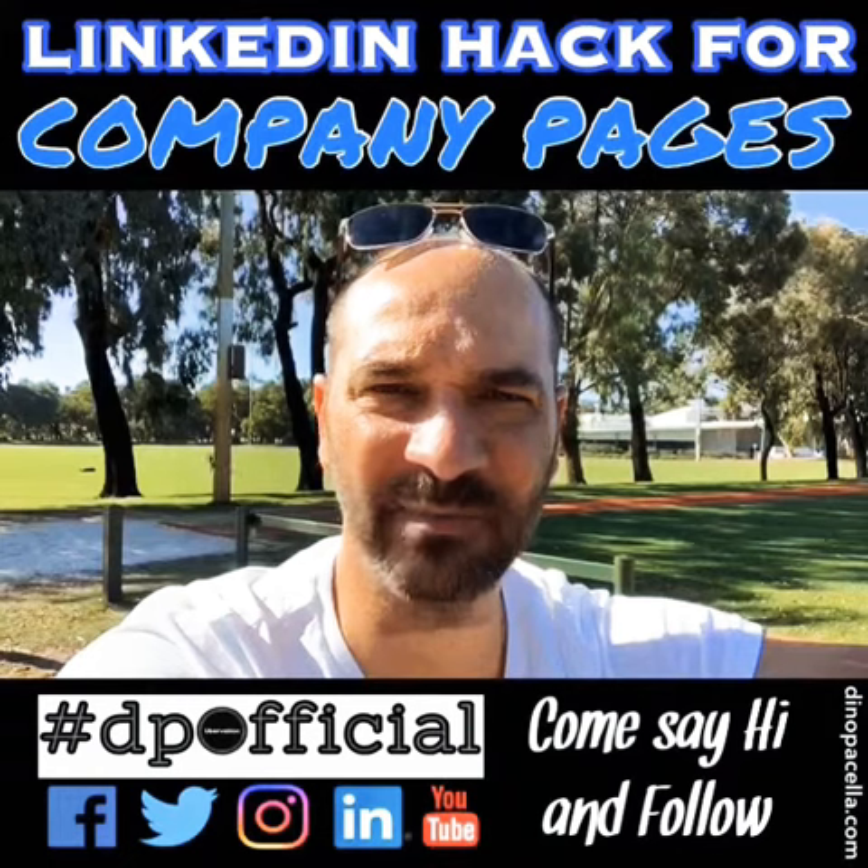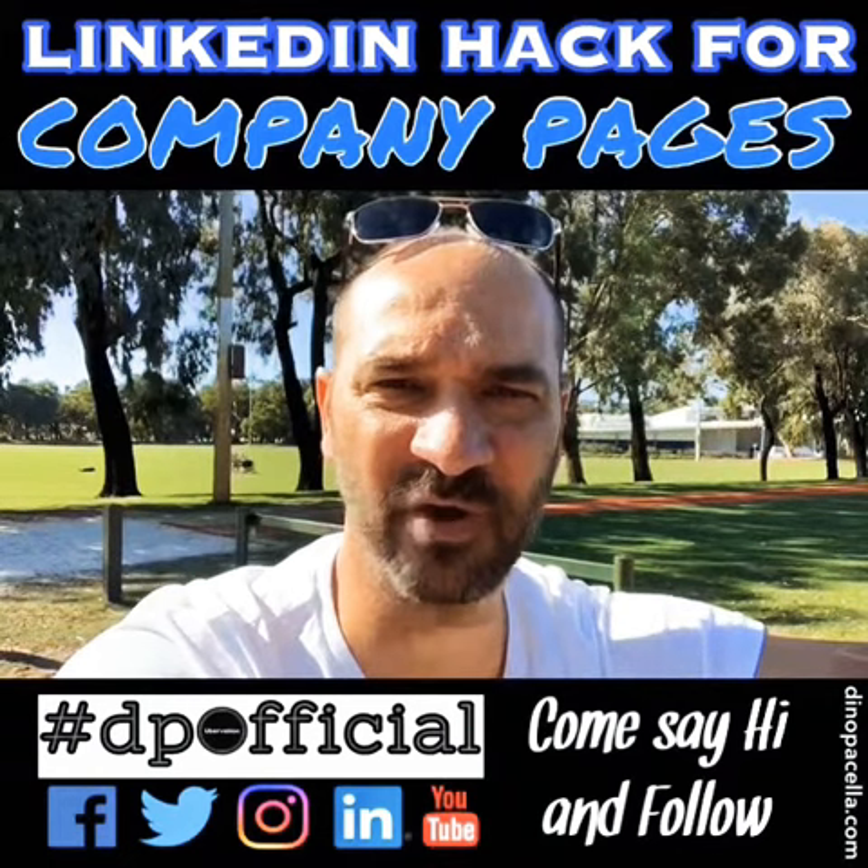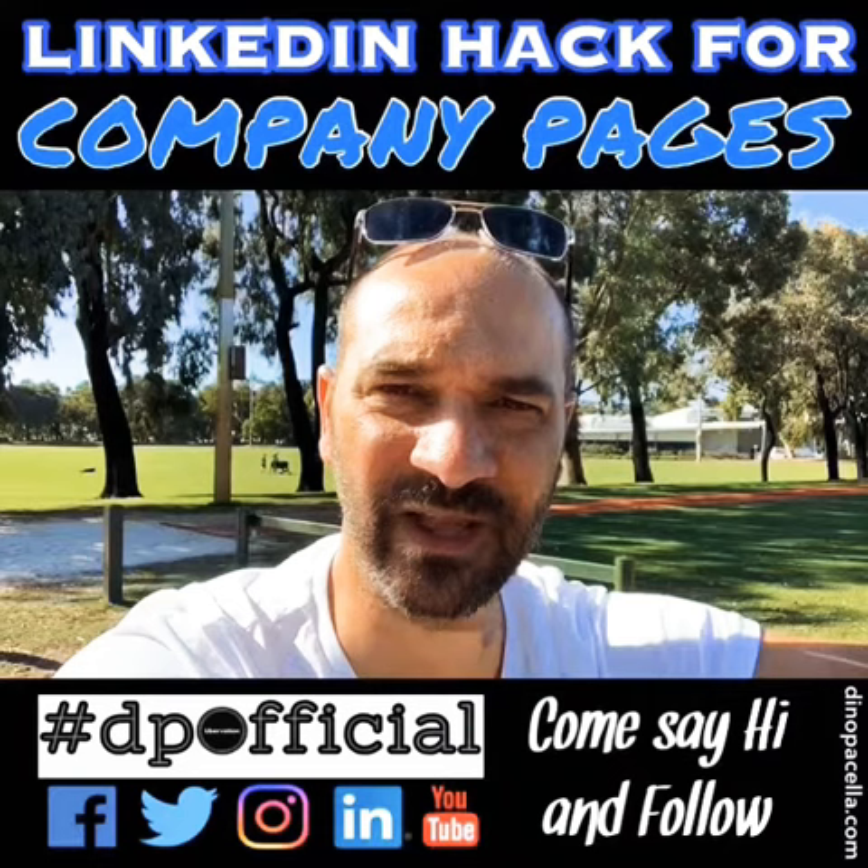Unlike Facebook company pages where you can comment on people's posts directly from your company page, on LinkedIn you can't do that.